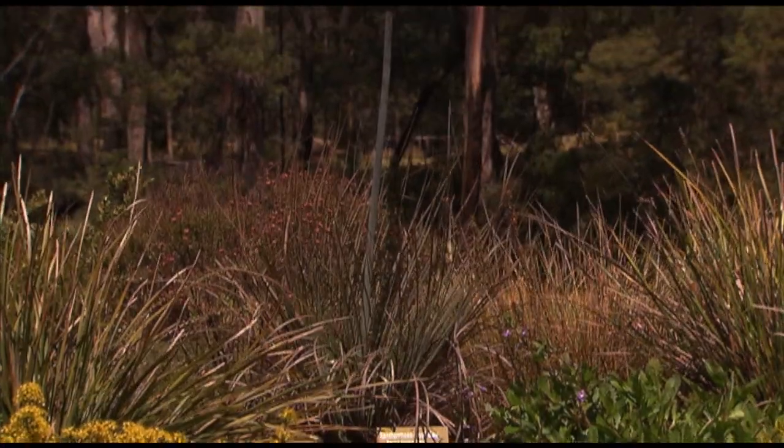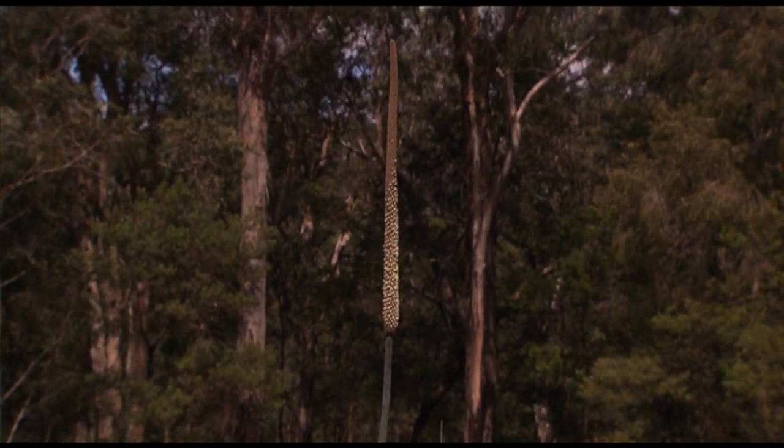This plant has had a very interesting name. Xantheria is the botanical name; most people refer to it as black boy bush. And Aboriginal people in the local language — the Duruga language — know it as Minga.